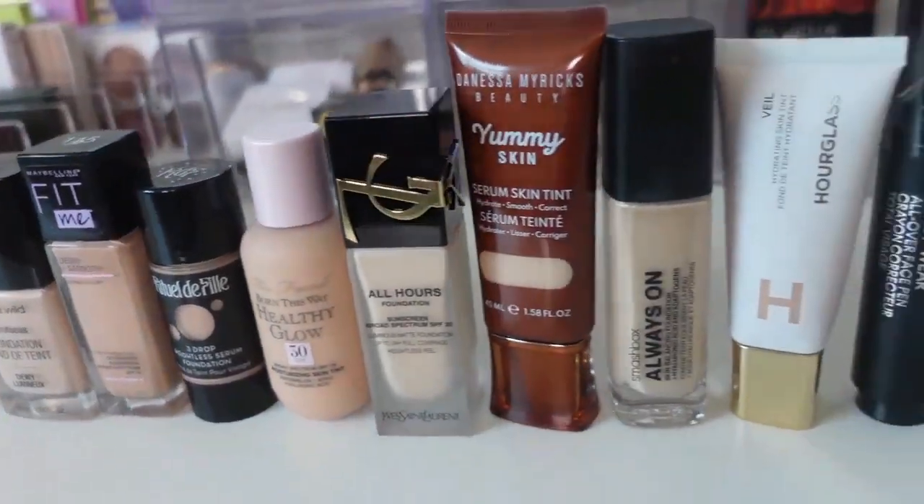I'm really into testing new foundations. It switches back and forth usually between blush, eyeshadow, and foundation — my three favorite makeup categories. Probably a lot of people's favorite categories, but 51 foundations is just too much to have in my collection. I recently did a makeup declutter, which I'll link in the cards, where I went through my whole collection and broke things into three different categories.